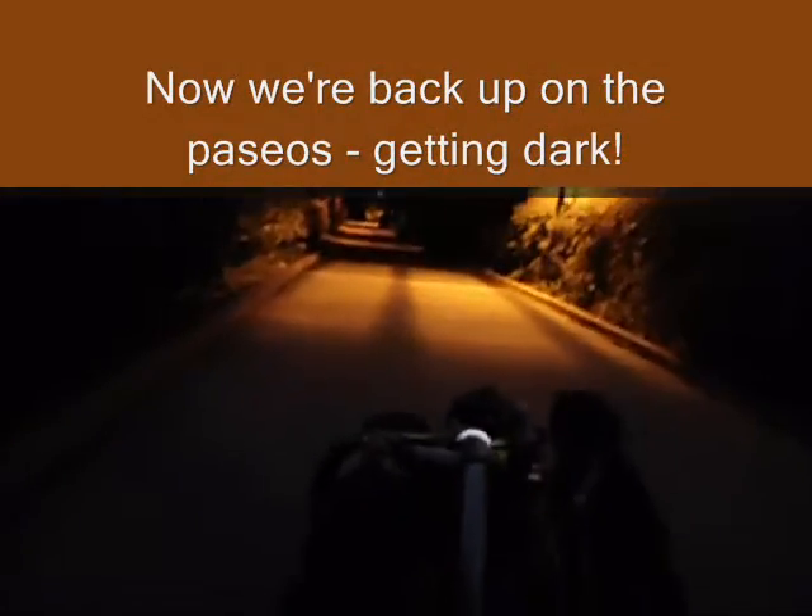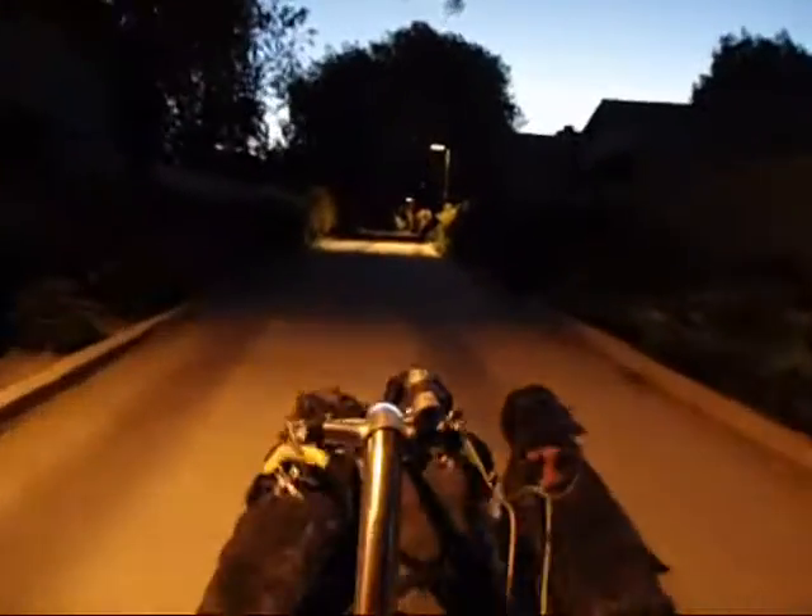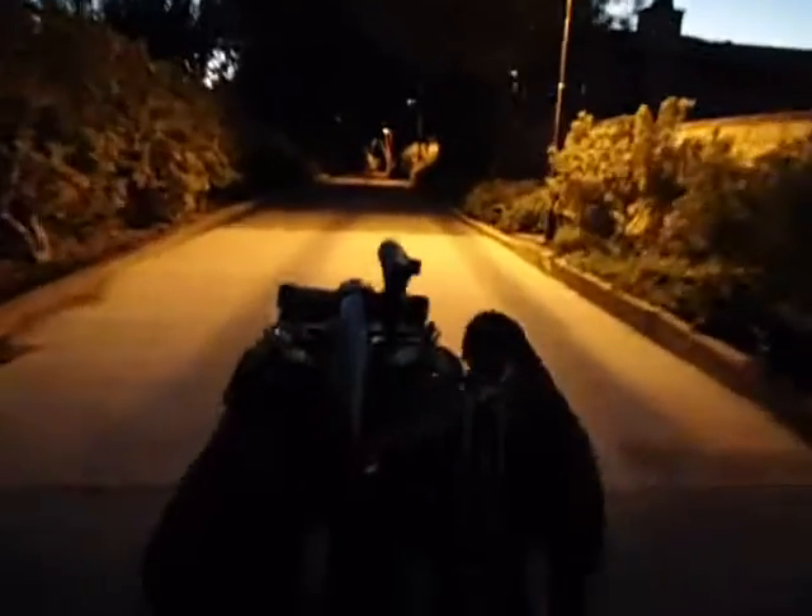Let's go. She's just running. Now we're back up on the Paseos again. A little tired — we've done over two miles at a pretty good clip. We caught up on the Paseos there.